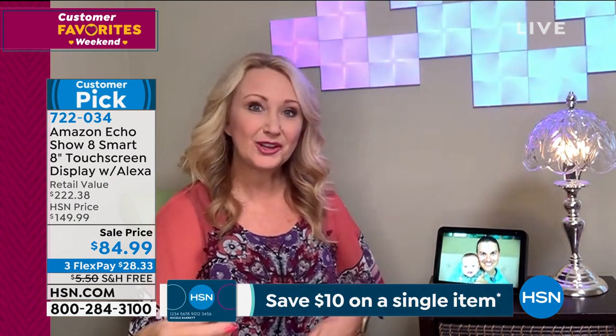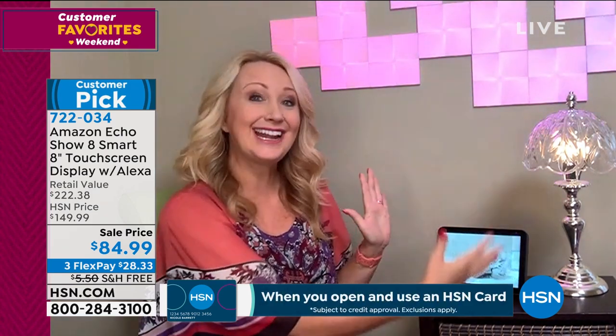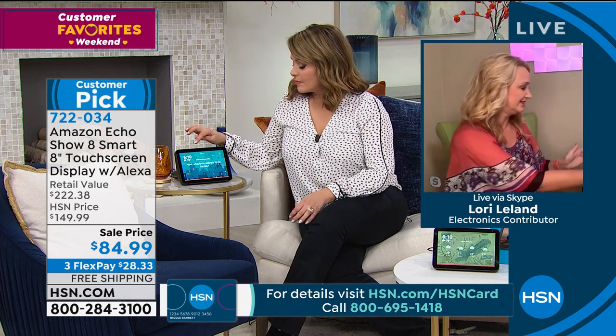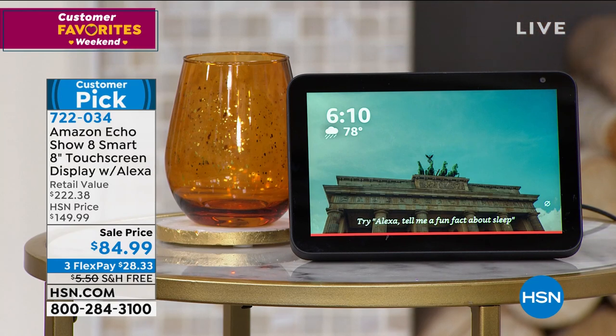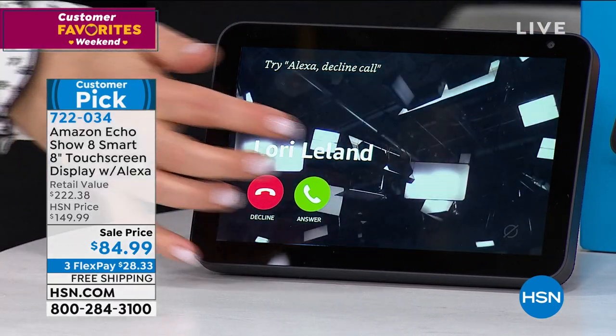I had given her one of the little screens before and I would always see her ear and nothing else. With this I can see her whole face, my dad can get in the frame, we can all talk together. Let me go ahead and call you - are you ready? Alexa, call HSN host. Calling HSN hosts Alexa devices. All right, yours is going to start ringing - just touch the green phone.